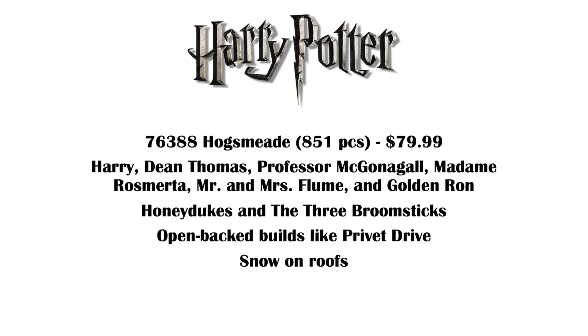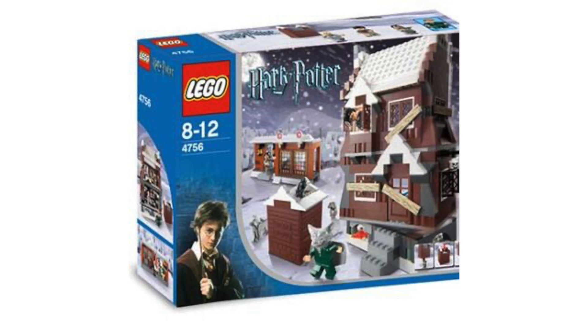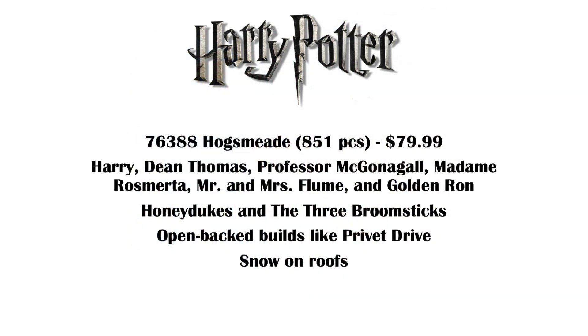Then there's 76388 Hogsmeade, 851 pieces, $80. Minifigures here are Harry, Dean Thomas, Professor McGonagall, Madame Rosmerta, Mr. and Mrs. Flume, and Golden Ron. The build includes Honeydukes and the Three Broomsticks — open-backed builds like Privet Drive, with snow on the roof. Now, this set is shocking to me because I really thought we were going to get Hogsmeade as a $200–$300 direct-to-consumer set. Making it an $80 set is honestly kind of disappointing because you just can't get everything in there — we're still missing the Hog's Head and the Shrieking Shack. That said, it is nicer that more people can get it, and the minifigure selection is outstanding. I didn't even know who Mr. and Mrs. Flume were, but apparently they're the owners of Honeydukes. So I'm really excited for this set and I can't wait to see it.